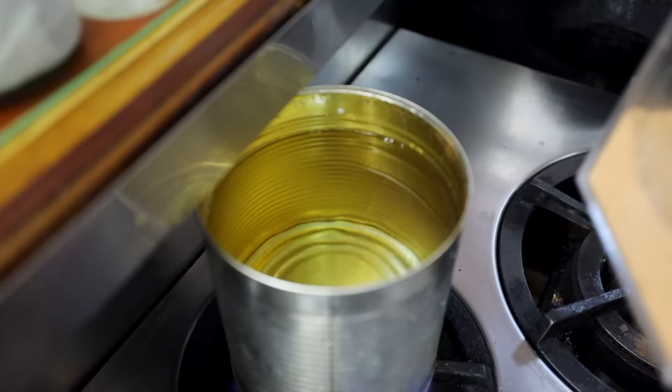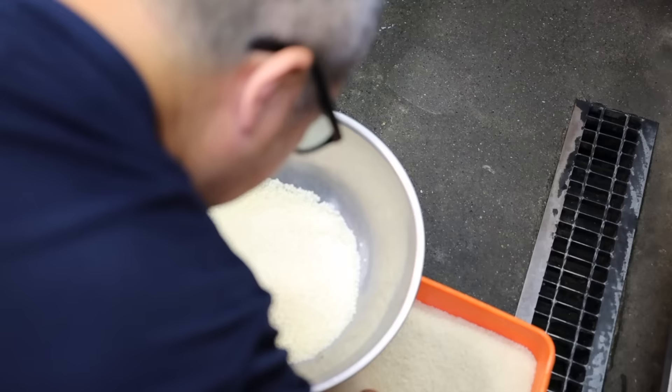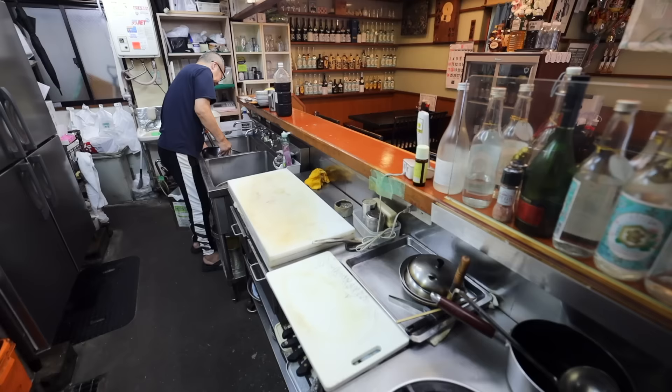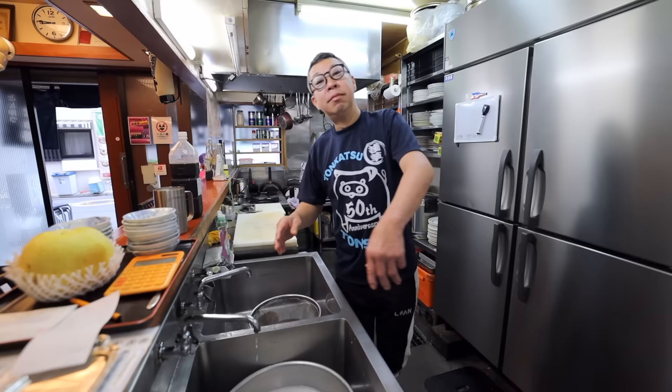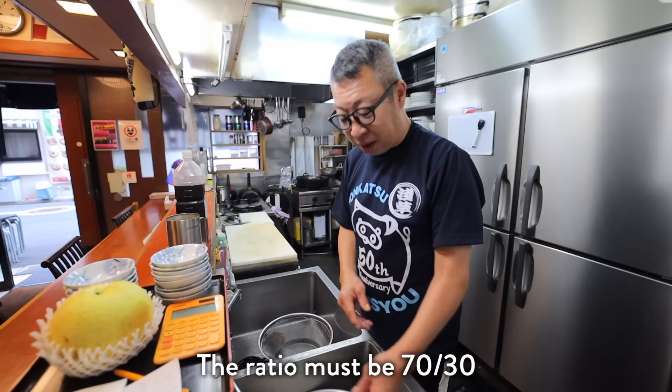He makes the miso soup and then the rice, which is important as it goes with the main tonkatsu dish, so he's careful to cook it perfectly each and every day. Do you have a specific kind of rice you use? He balances it carefully.